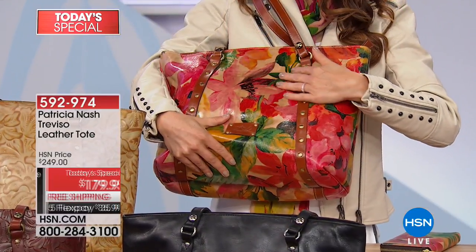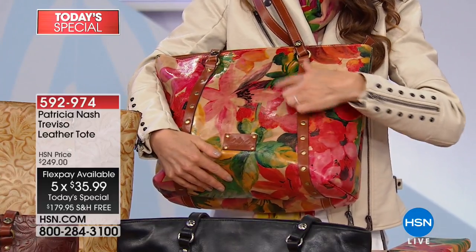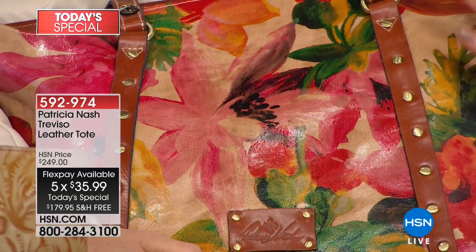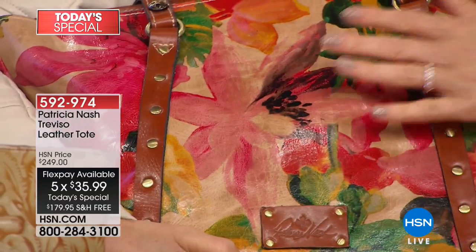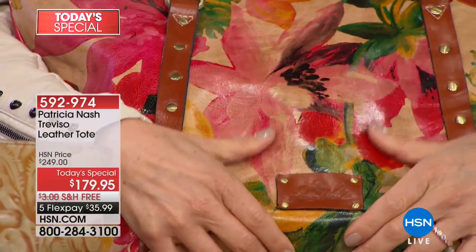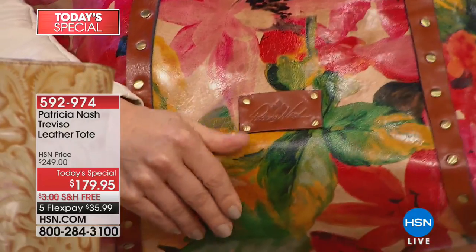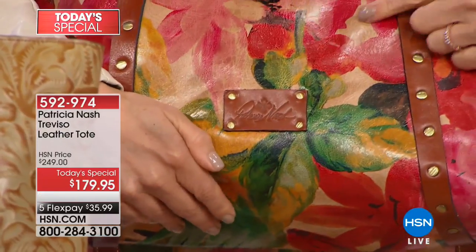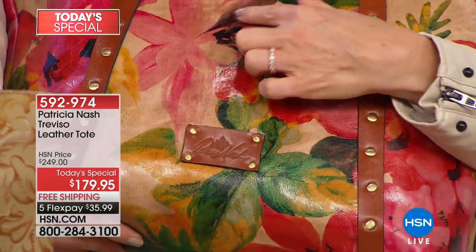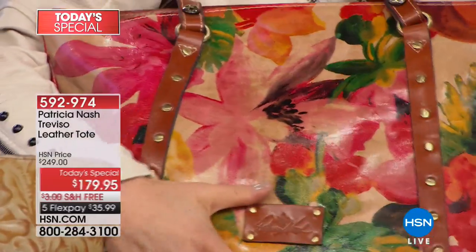You can actually see the natural characteristics even in the spring multi, which has this beautiful Italian watercolor artwork printed on top of the leather. If you look at it in the light, you can see the natural grain, you can feel the softness, and what's amazing is you can actually still see the brush strokes of the original artwork that was the inspiration.